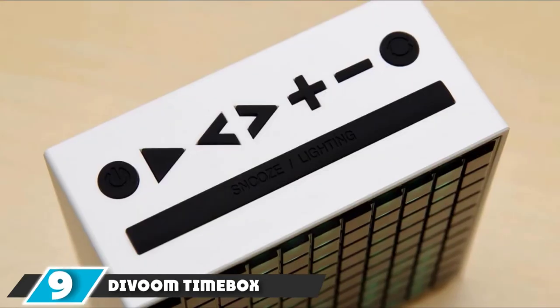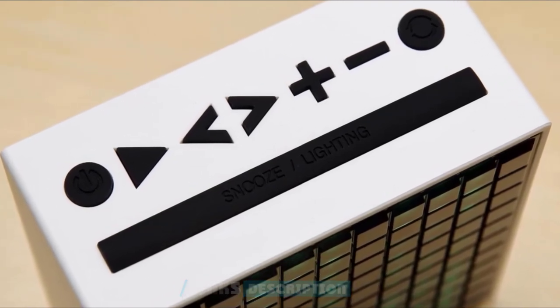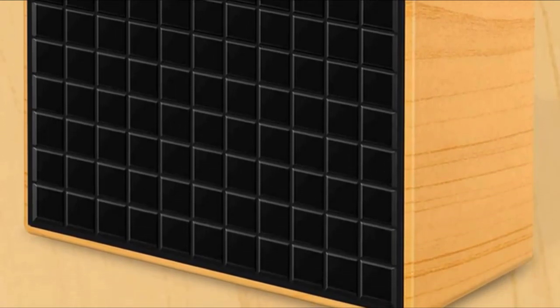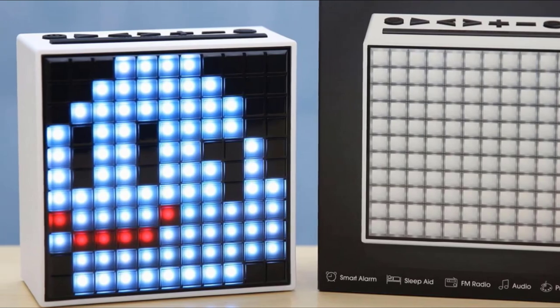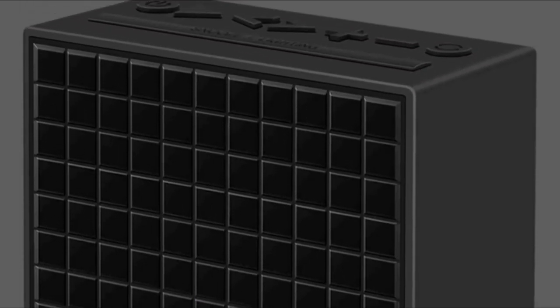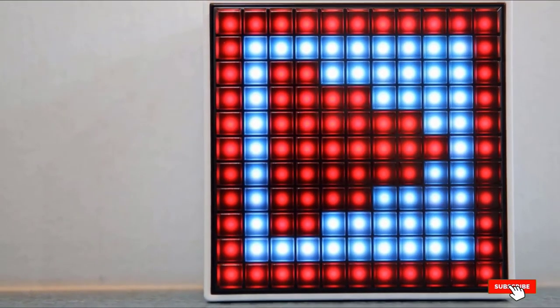Next at number 9, we have the Divoom Timebox Smart Portable Bluetooth LED Speaker. It features pixel art creation — create your own drawings and animation series via the user-friendly app, or choose from the app gallery. Sleep Aid includes over 30 preset professional sleep aids and smart alarms with both visual and audio support to help you fall asleep faster and wake up feeling energetic. Record a personalized snooze message by holding the snooze button. Features a 5-watt driver with passive radiator and DSP digital sound processing technology. Other built-in functions include FM tuner, temperature sensor, microphone, and social media notification.